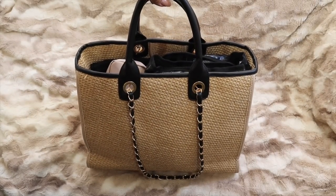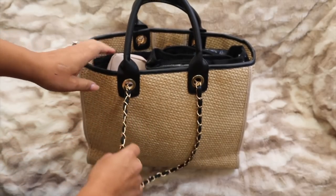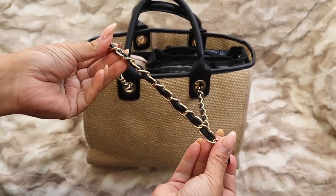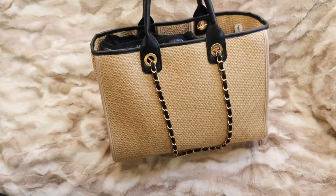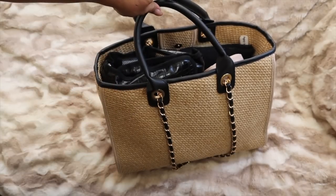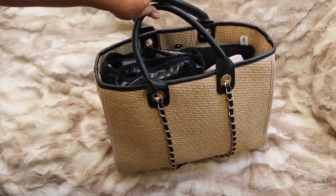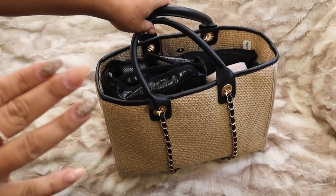I'm going to show you guys everything that's in here, how I organize it, why I bring certain things, and hopefully this will help you. This is a woven bag — I love that it's textured and looks so much more expensive than it was. It has a beautiful gold chain and leather-like straps. Everything is going to be linked down below in one blog post.